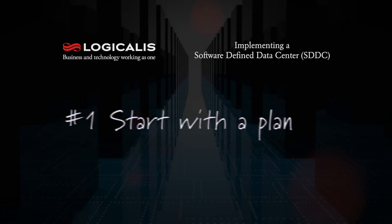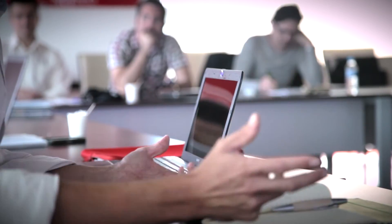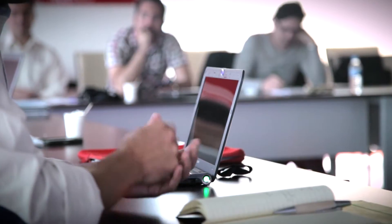The first step in implementing an SDDC is you have to start with a plan. That plan has to involve all the different principals within your organization, and you have to get everybody on the same page with a common goal.